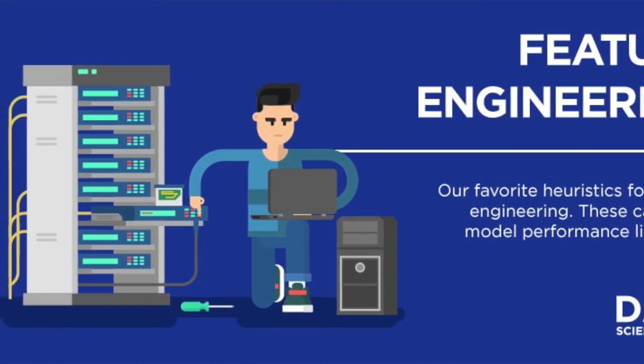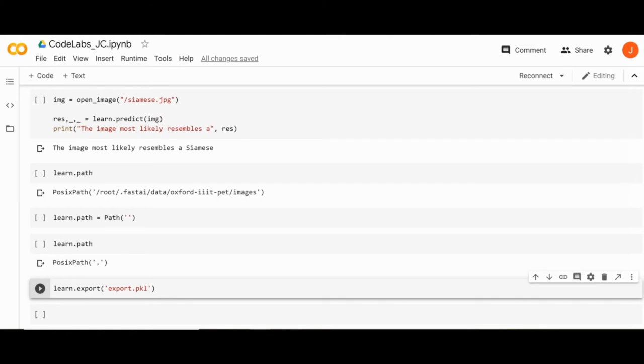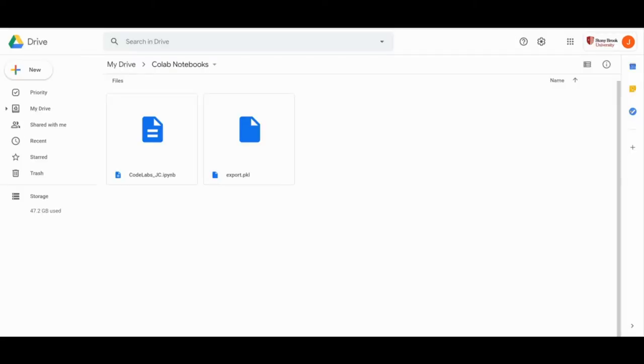Thank you for your time. It's Jessica, and I will be covering the second part of our project, which is the web application aspect. First off, our trained model is saved on Google Drive. In order to connect our data to our server, we had to first serialize it using a pickle file. After creating the pickle file, we accessed it with an API token, which accesses an authenticator.